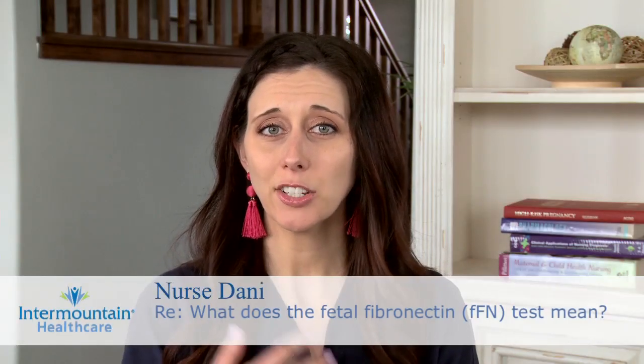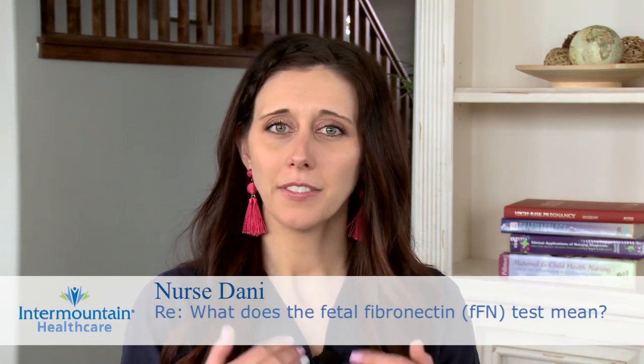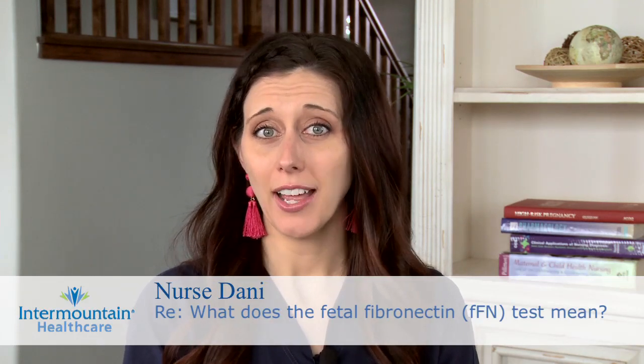If you go to the hospital experiencing contractions and you're preterm, your doctor may order a fetal fibronectin test, or FFN. This basically involves a swab — a sample from the cervix is collected and sent off — and results usually don't take too long to come back. It will either be a positive or a negative result.